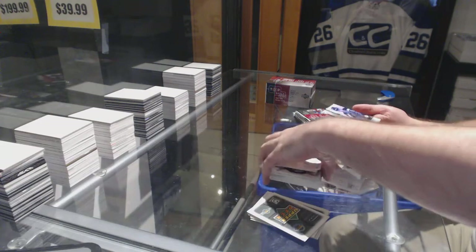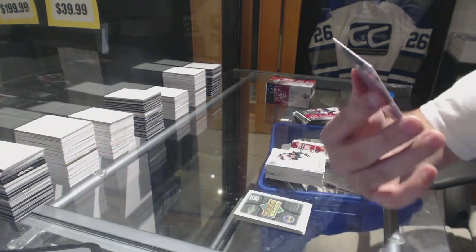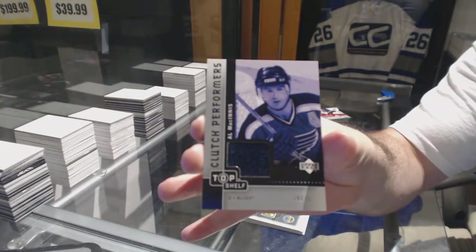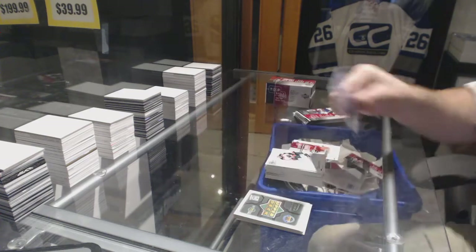There we go — number 275, Clutch Performers, Al McInnes. Al McInnes, number 275.